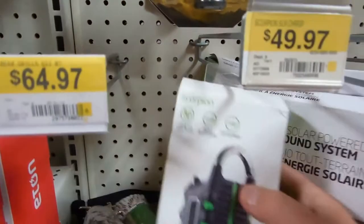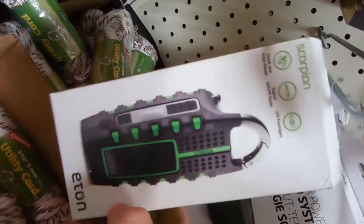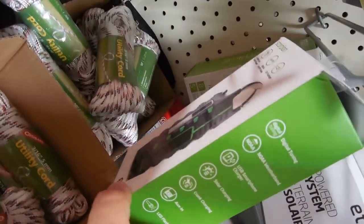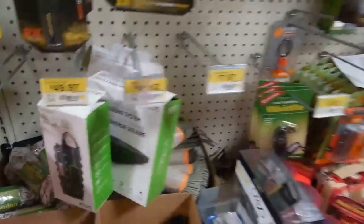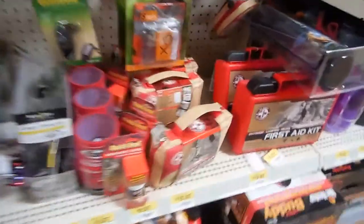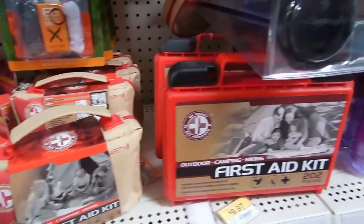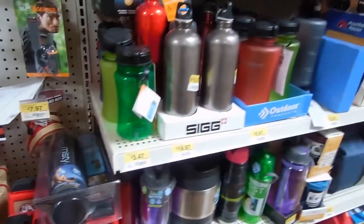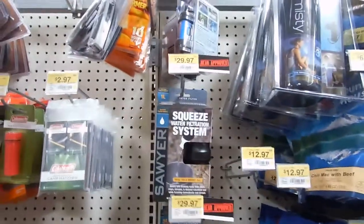They have wind-up radios and solo radios here — all different kinds of things. They have a lot of first aid kits right here. They have survival water bottles, and I also see some Sawyer water filters.